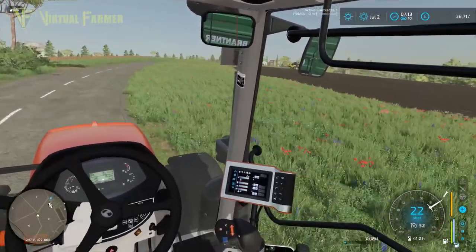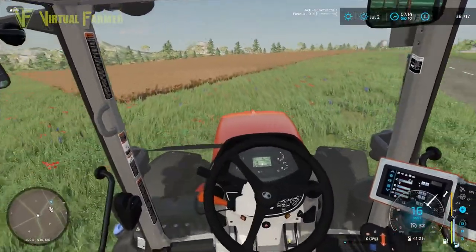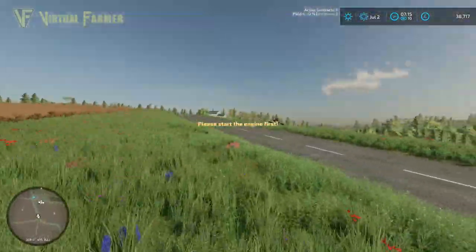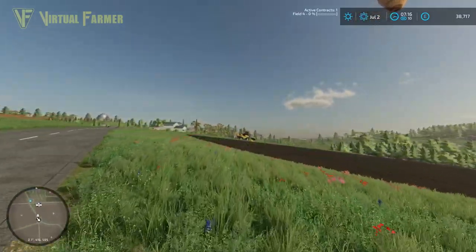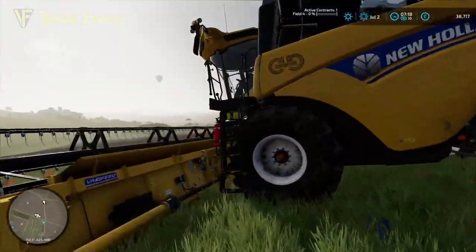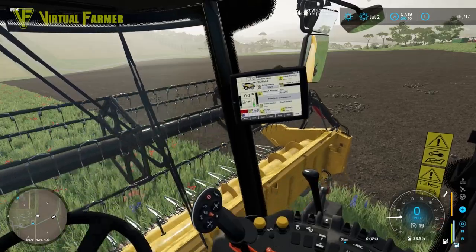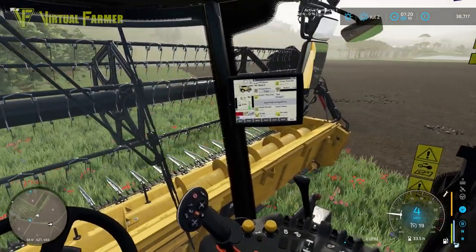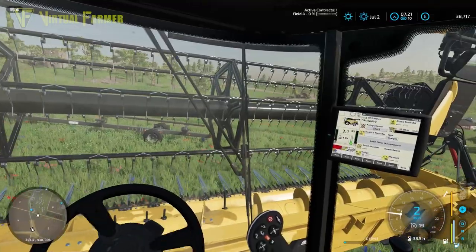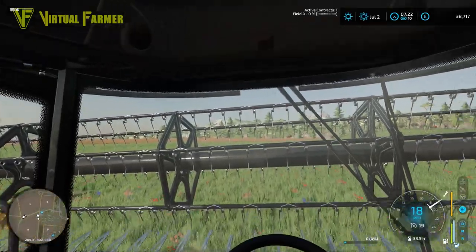We do still have our New Holland Combine over there, so I'm gonna bring my Kubota over this way and park it here. That's the CH770 that we had last time when we did the field of oats. You can see that field has now been fully worked by the farmer - no evidence of the oats we did there last time. After completing that contract at the end of the last video, we've got 38,000 which is good.